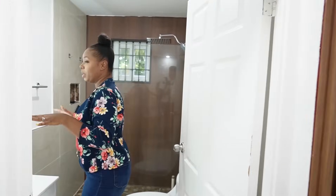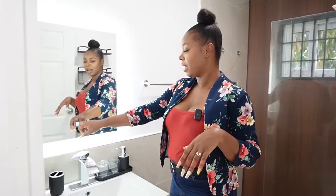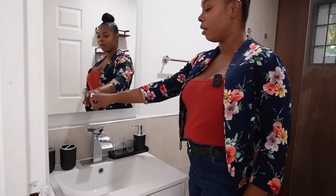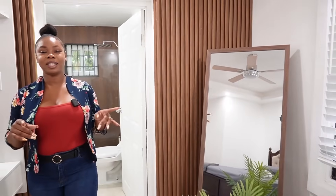Stepping into the bathroom, we have a fixed-frame shower, your toilet, and a mirror for your convenience. So tell me what you think about these two units at Heartland Estate. If you're interested in booking, remember to check the description box below for the booking link.